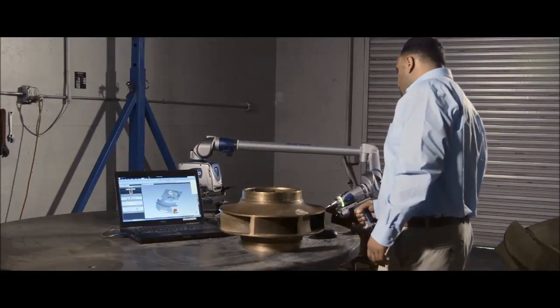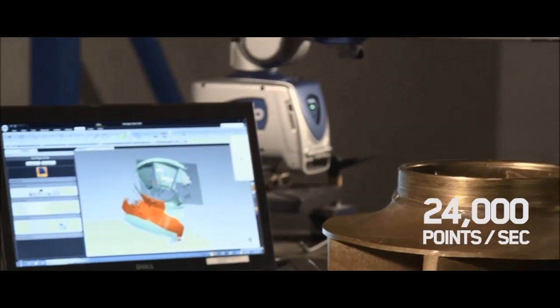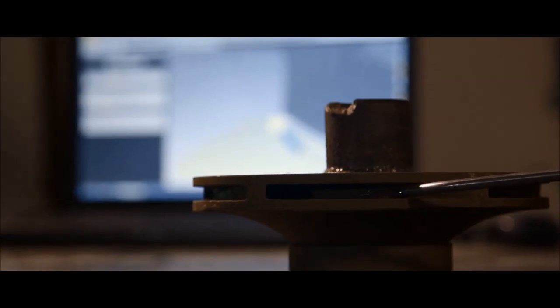We'll go right to work laser scanning your part, imaging 24,000 points per second to resolutions within a few thousandths of an inch. We'll capture every nuance of the original, rendering complex geometries and freeform surfaces to absolute perfection.